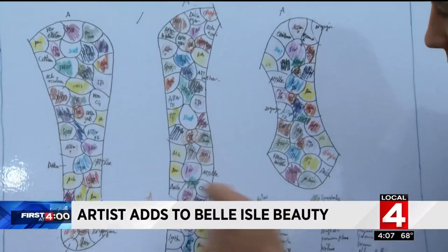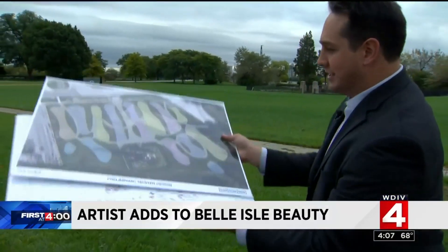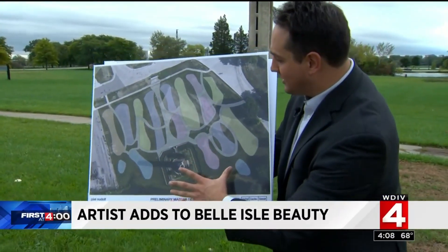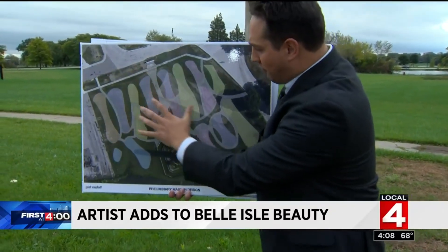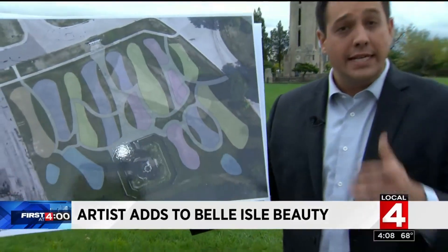The artist took some Sharpies and had a basic idea of what this could be, but this doesn't do it justice. This though, this could help a little bit. Here's the bell tower here on Belle Isle, and this is what this space is going to be turned into. Beautiful paved walkways, places to sit and think and relax and enjoy the nature.